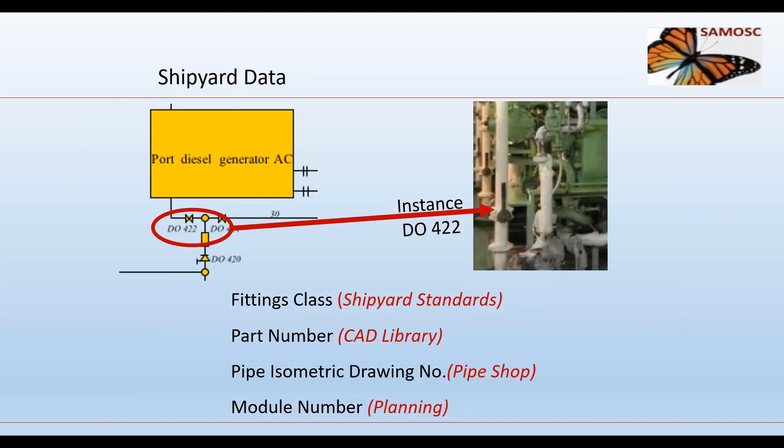For example, looking at a valve on the diesel oil system, the shipyard might record: the pittance class from shipyard paperwork standards; the part number from the parts library, which differs from the manufacturer's part number; a paper isometric number to orient the valve when fitted to a pipe; a module number for build planning; and procurement data such as order number, lead time, and cost. This data is not ship information and should not be in the product breakdown structure — it can of course be referenced to it using the unique instance number.